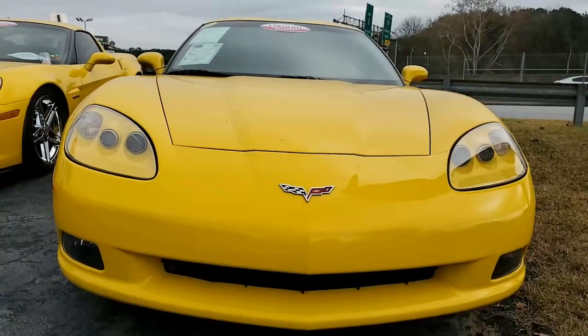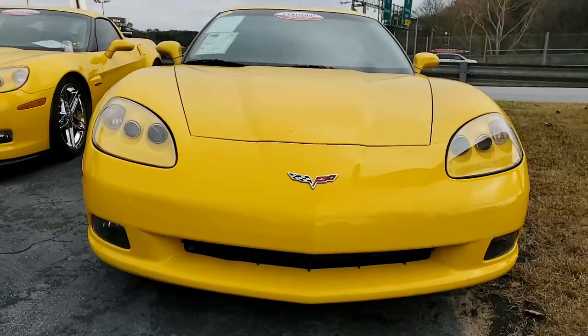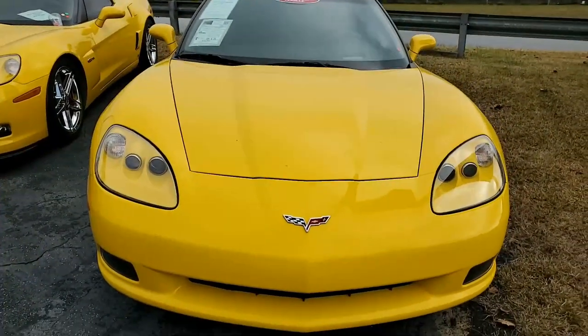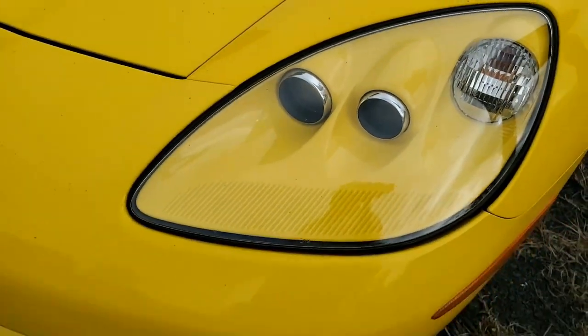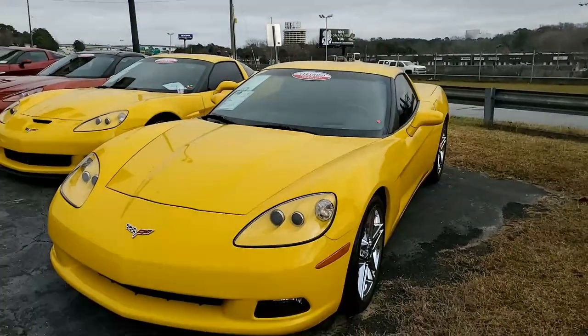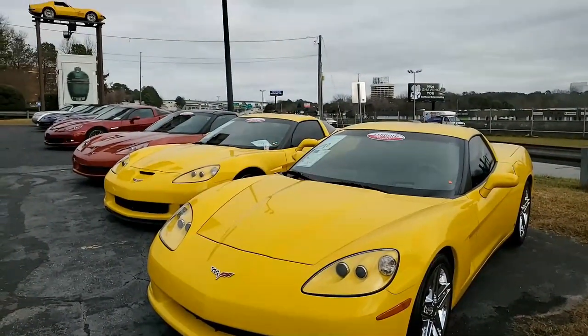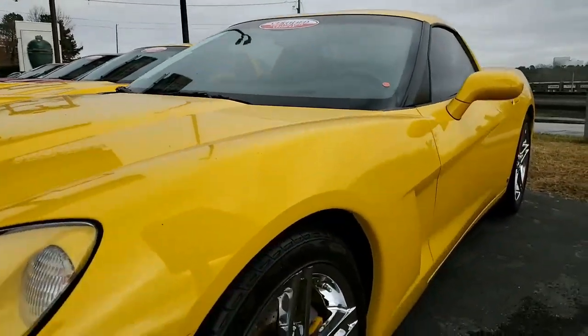Features include the $4,505 3LT Preferred Equipment Group. Now, many of you already know this includes the heads-up display, memory package, tilt-and-tally, dual-power heated sports seats with airbags, universal garage door transmitter, and the velocity yellow tint coat upcharge. It also has the F55 magnetic selective ride control and J55 heavy-duty brakes.